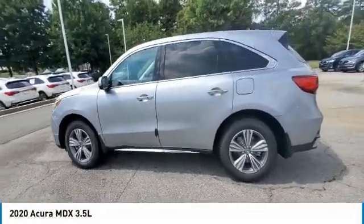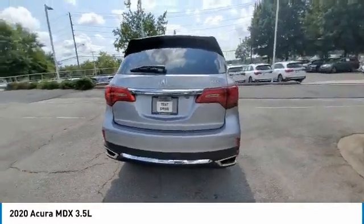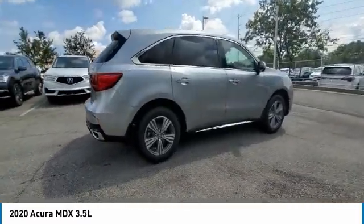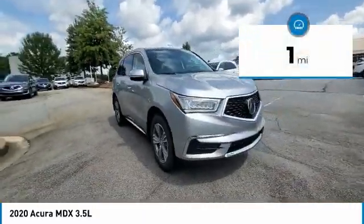Stop by and take a look at the 2020 MDX. The Acura MDX is a wonderful choice if you're looking for a mid-size luxury crossover SUV. Thanks to its high safety scores, a strong engine, all-around utility, and capable handling, this vehicle has less than 100 miles.